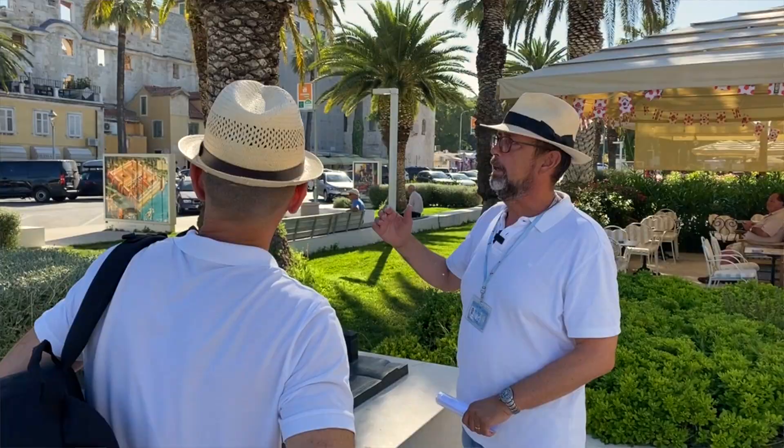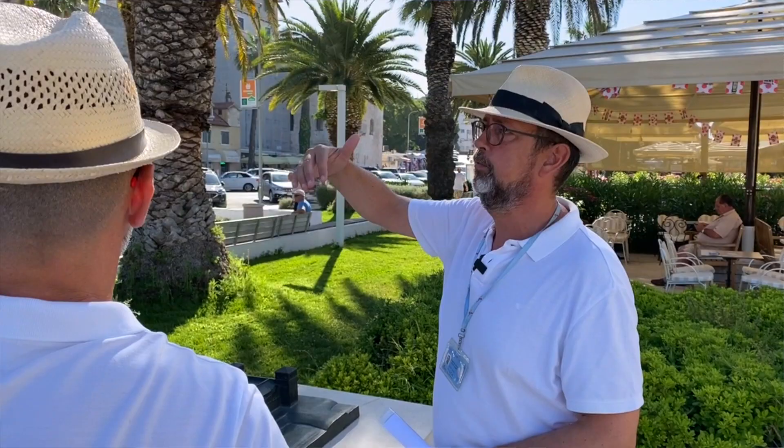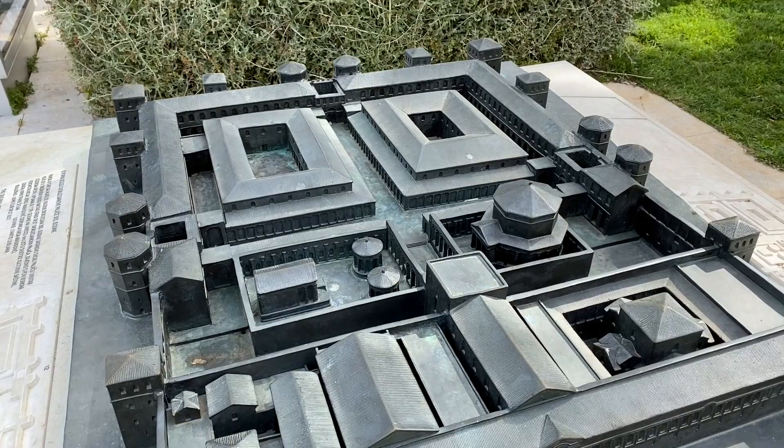This southern wall, the one we see in front of us, was different from the other walls of the palace, with arcades going from east to west. There is one important reason — he lived just behind that wall. We can say he wanted a retirement home with a sea view. Of course, the original palace looked much different, and here is a model of what it looked like.